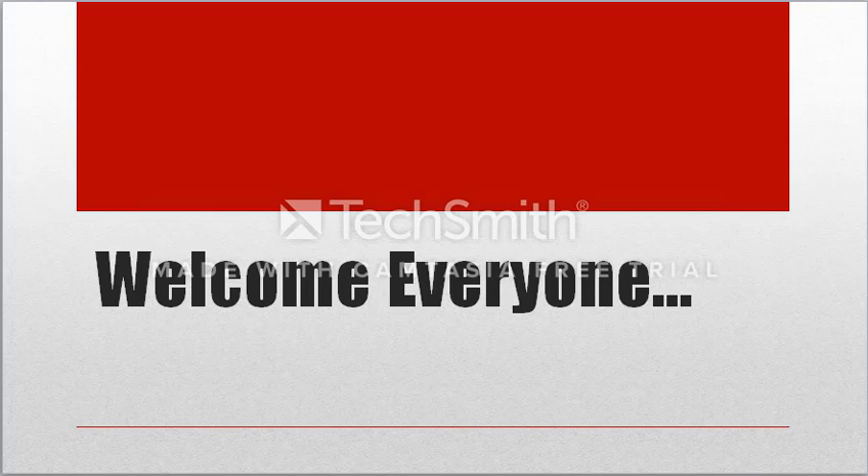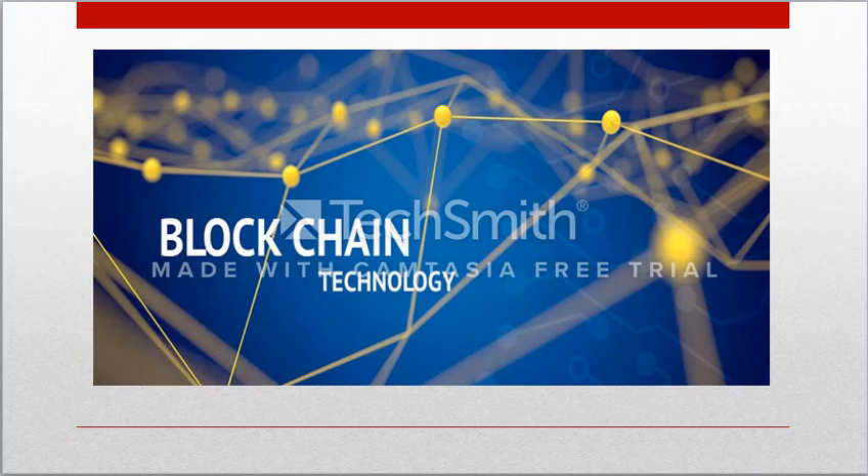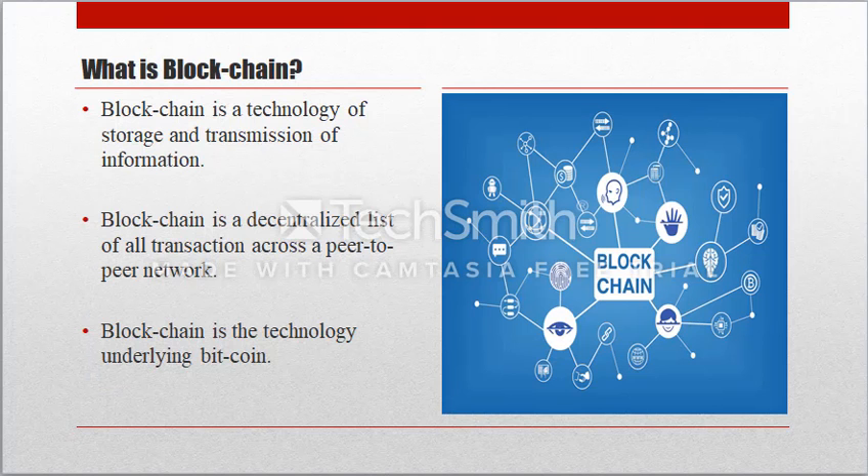Hello everyone, thank you for being here today. I'm from the sales IT department and I'm here to talk to you about blockchain technology. First, let me tell you what blockchain is. Blockchain is the technology of storage and transmission of information. We can also say that blockchain is a decentralized list of all transactions across a peer-to-peer network. Blockchain is the technology underlying Bitcoin.